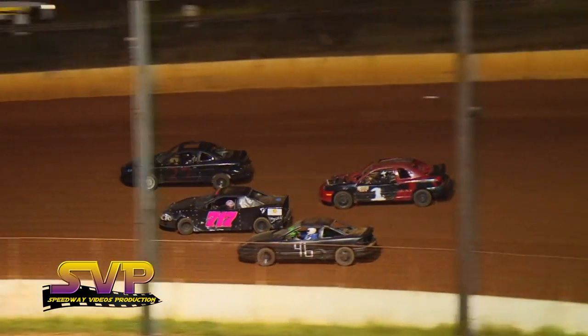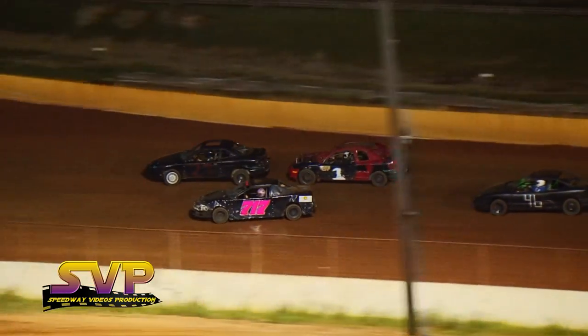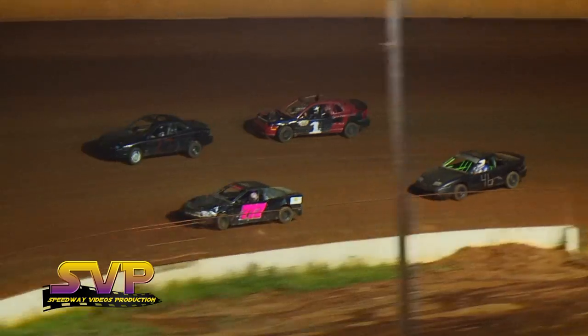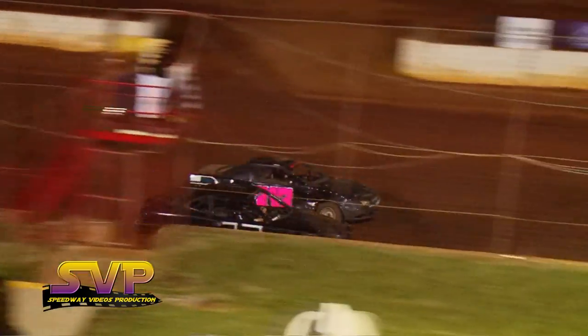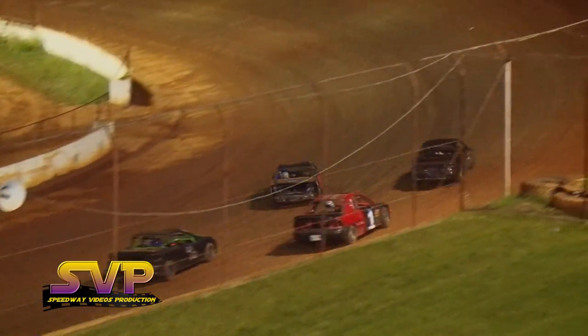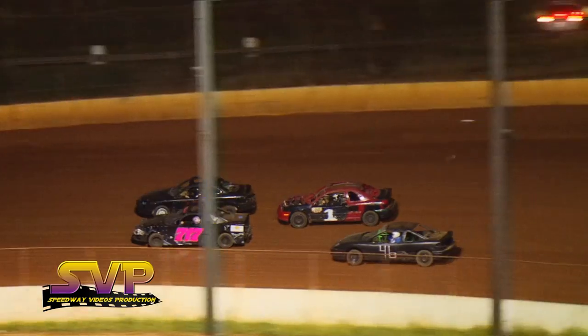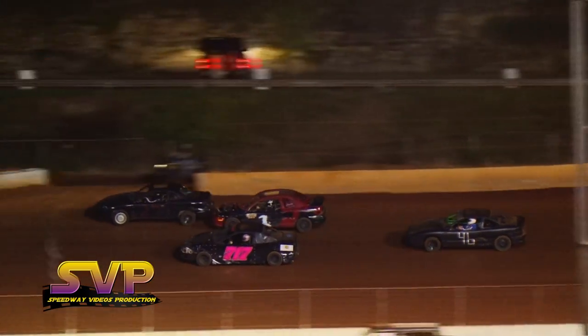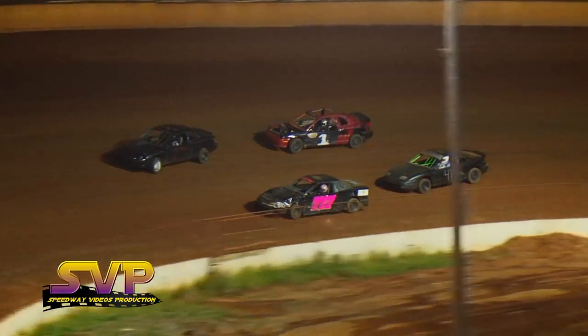Cody Rector and Jacob Sharp running third and fourth. Here comes Jacob Sharp up to the outside. Still side by side — Amelia McClain in the 7, J.D. Rector in the 27. Jacob Sharp trying to find a hole to get through in that red and black number one.